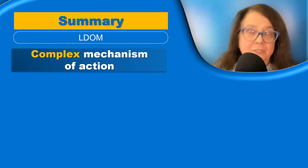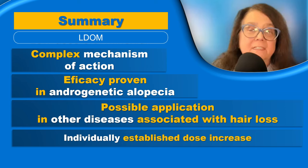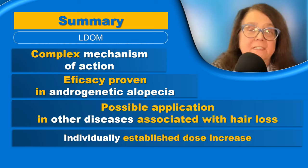In summary, oral minoxidil has a very complex mechanism of action. It makes it effective in androgenic alopecia, but possibly also in other diseases associated with hair loss. The dose is always established individually for every patient and is increased slowly while we monitor for possible adverse effects.